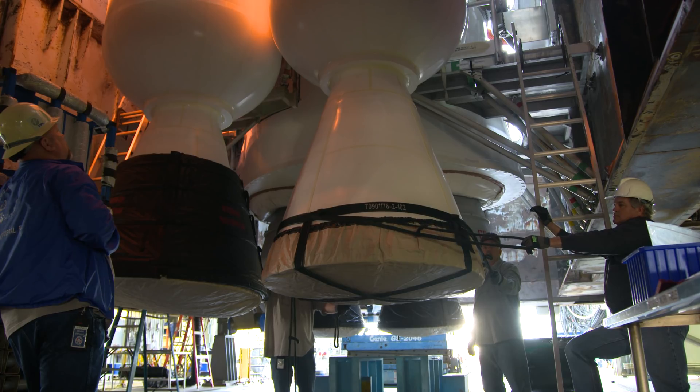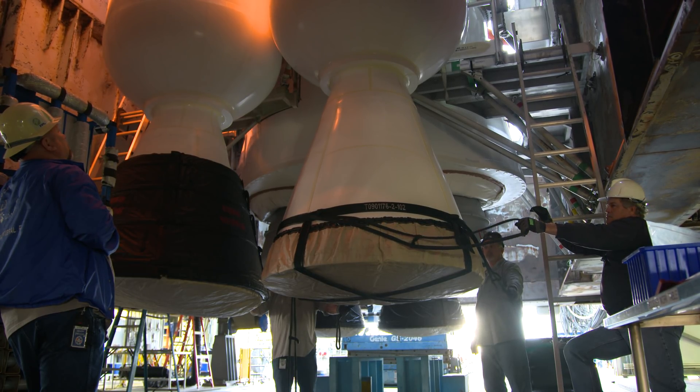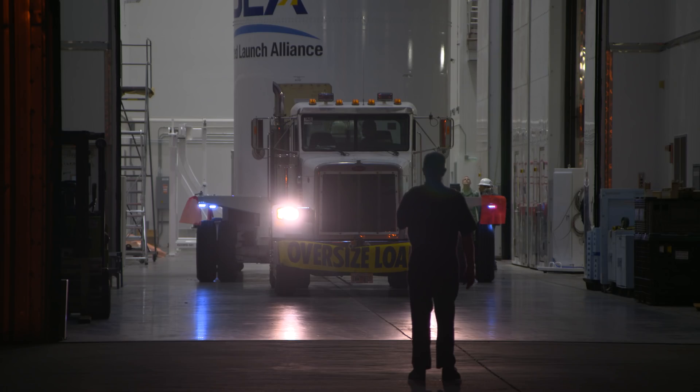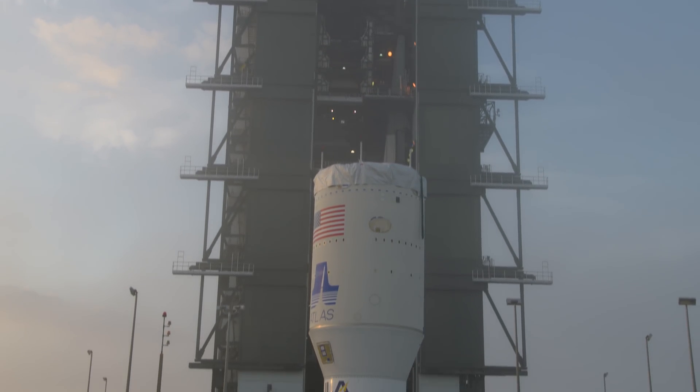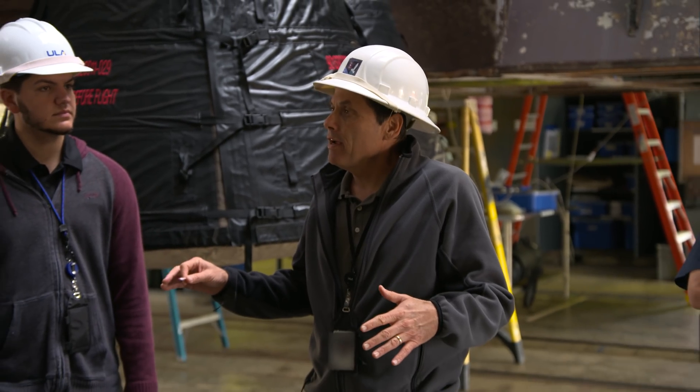Once the solids are mounted, it's time to meet the Centaur. The Centaur is the upper stage, and it's tuned — it's like a highly-tuned race car. It's light, it's efficient, it performs well for us. We're out here to do the job and get it done right.